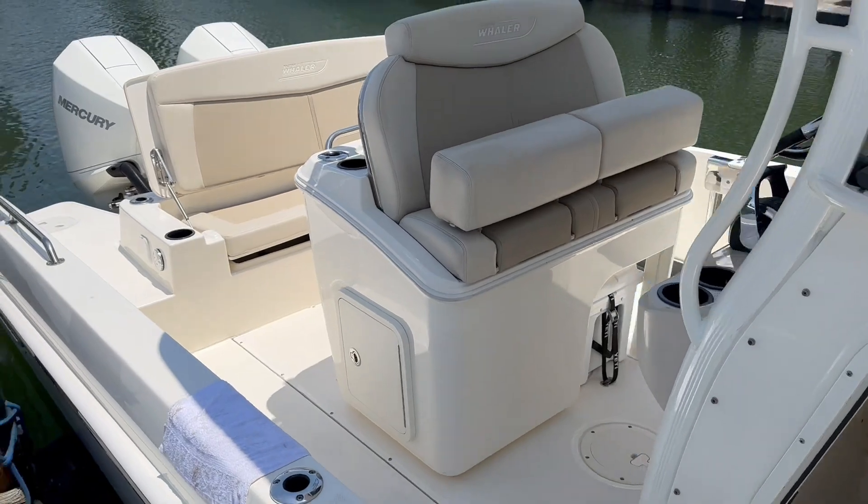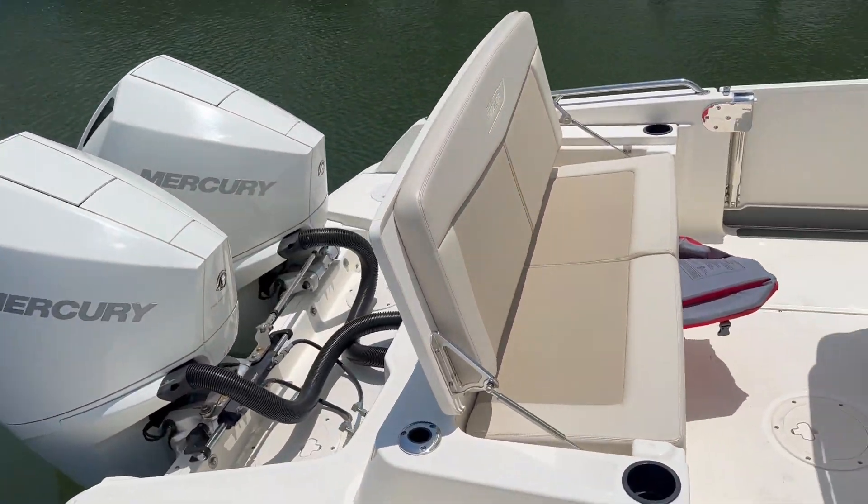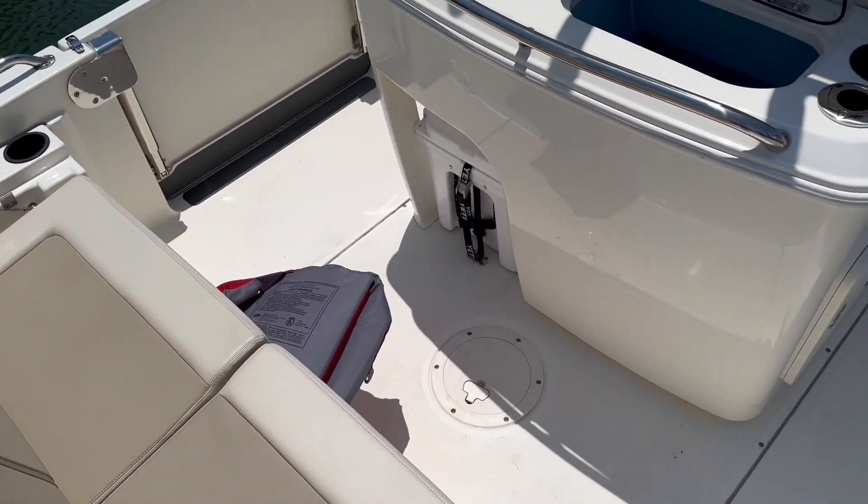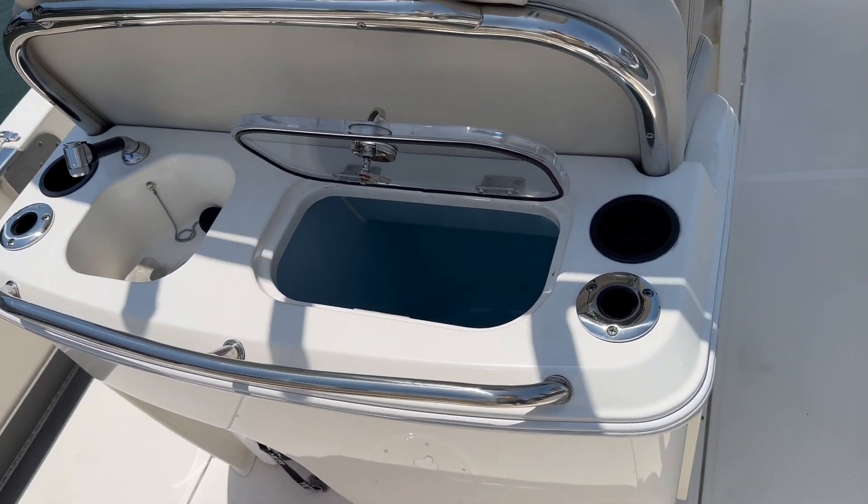Let's jump on board and go through a couple of things. I apologize — they're right next to the airport. So, very comfortable seating in the back, and a beautiful recirculating bait well right here.